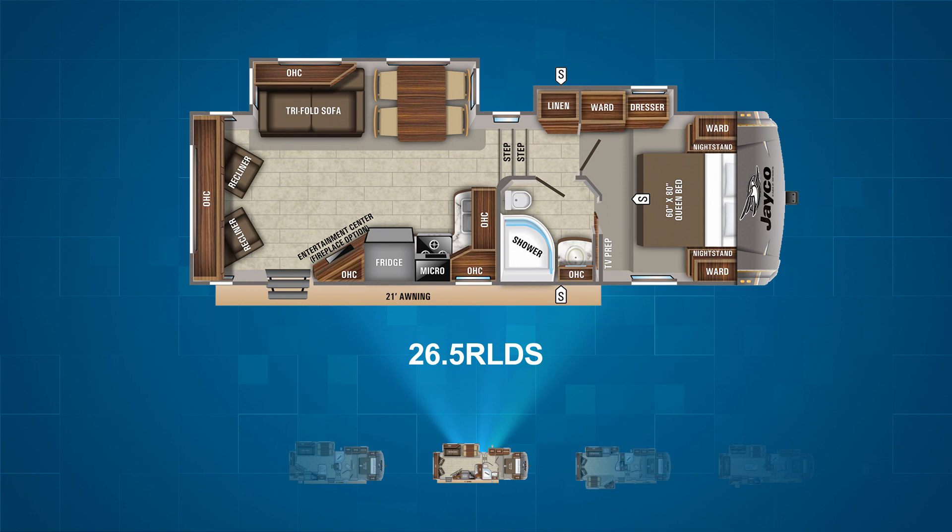Next up is the 26.5 RLDS. This unit also has two off-door slides. It features a tri-fold sofa and freestanding table in the slide-out, two recliners at the rear of the RV with a campsite entertainment center and L-shaped kitchen.